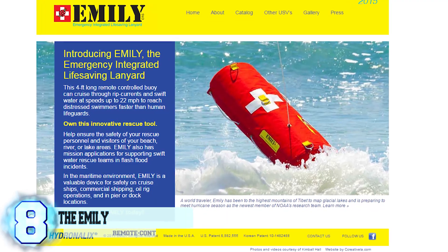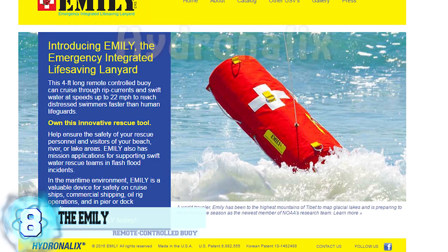Number 8: The Emily. Created and manufactured by the maritime robotics company Hydronolix.